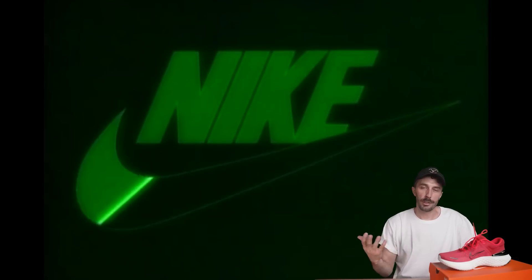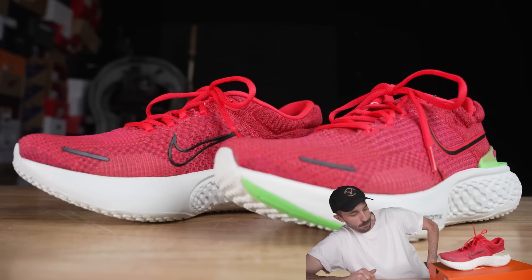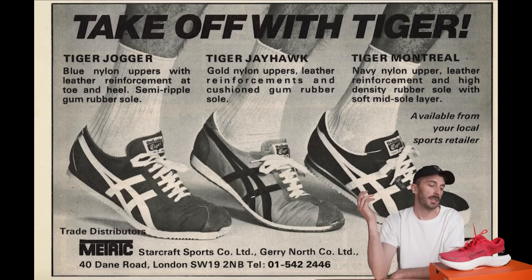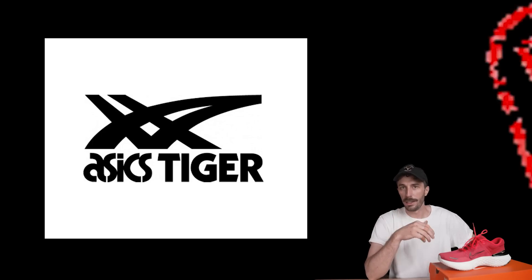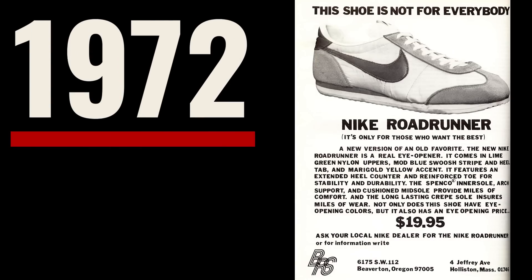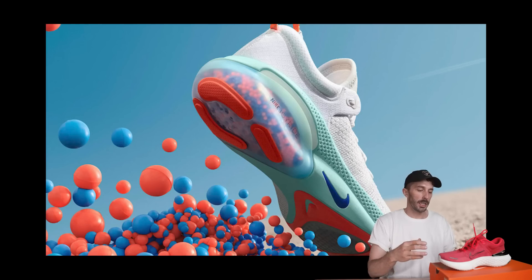A lot of people don't really understand that Nike was first and foremost a running company. They started with running shoes and that lineage carries all the way up to the Zoom X Invincible Run Flyknit 2. It all started in 1964 when Phil Knight and Bill Bowerman started Blue Ribbon Sports to import running shoes from Japan — specifically the Onitsuka Tiger shoe. Bowerman redesigned it into the Aztec model. After a contract dispute, Blue Ribbon Sports started making their own shoes, and in 1972 Nike was officially founded. Since then, a lot of the technology was developed for running.